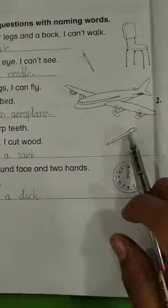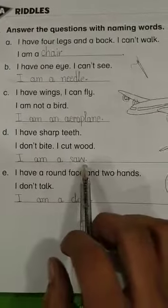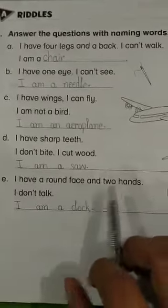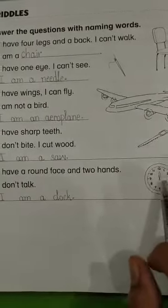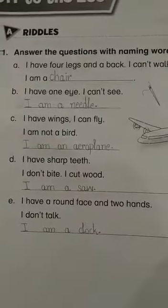Riddle 5: 'I have a round face and two hands, I don't talk.' Look over here — it has a round face and two hands but it doesn't talk. I am a clock. Now dear students, this is very interesting work. You have to write it in very neat and clean writing and prepare it as well.